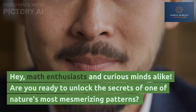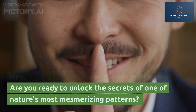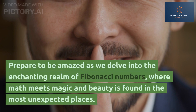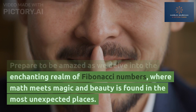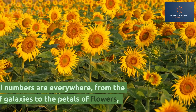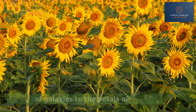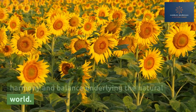Hey, math enthusiasts and curious minds alike. Are you ready to unlock the secrets of one of nature's most mesmerizing patterns? Prepare to be amazed as we delve into the enchanting realm of Fibonacci numbers, where math meets magic and beauty is found in the most unexpected places. Fibonacci numbers are everywhere, from the spirals of galaxies to the petals of flowers, and they hold the key to understanding the harmony and balance underlying the natural world.